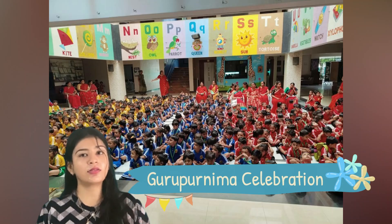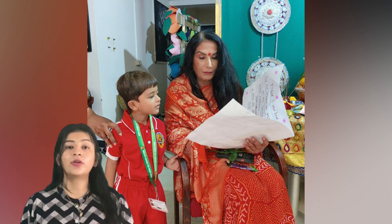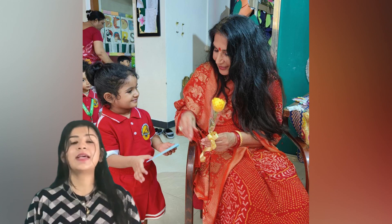Next, we celebrated Guru Purnima on the third of July. There was a special assembly on this occasion. The kids were told about Guru Purnima and why we celebrate it. Kids gave cards and roses to the respected principal and took her blessings.